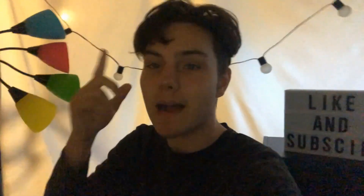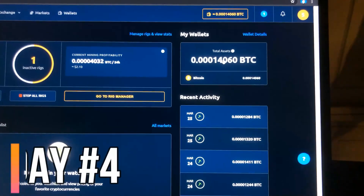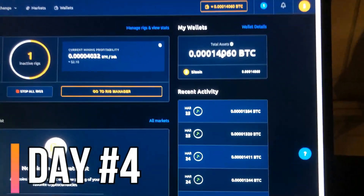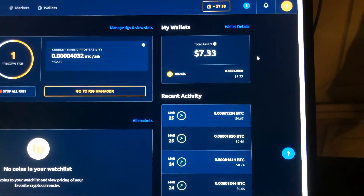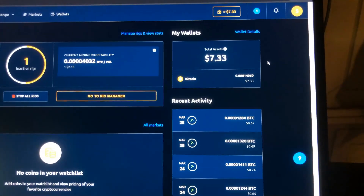Hey guys, I'm in my garage — sorry about the lighting right now — but we're about to go check in with our Bitcoin mining rig. It is day four. After four days of mining Bitcoin, we have this much BTC which actually converts to $7.33. We have three more days to go and I will keep you updated every single day on how much BTC we were able to mine.